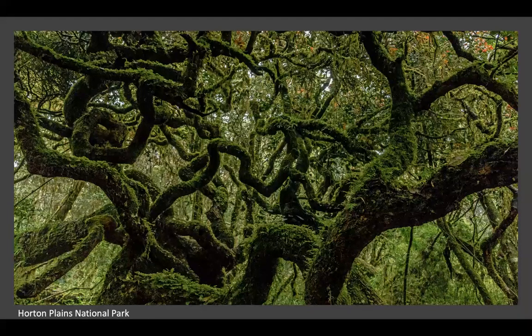In Horton Plains many people go just to see Baker's Falls and World's End, but there is so much more to see there.